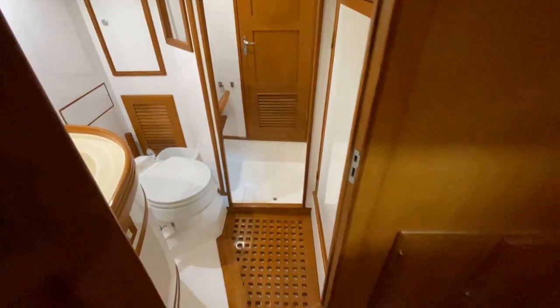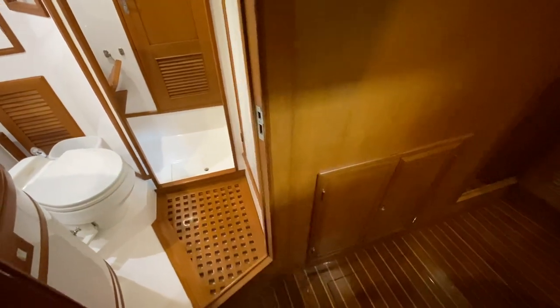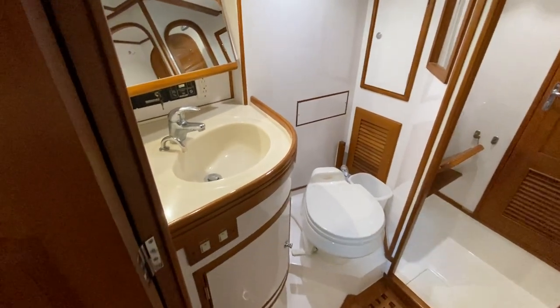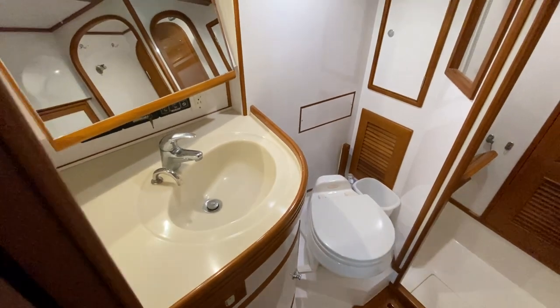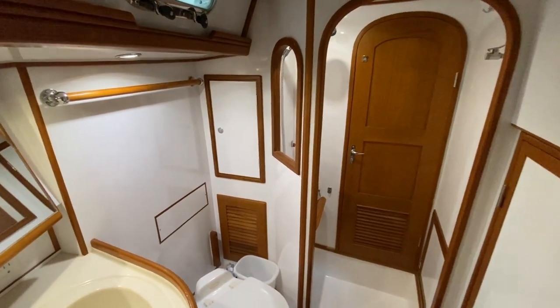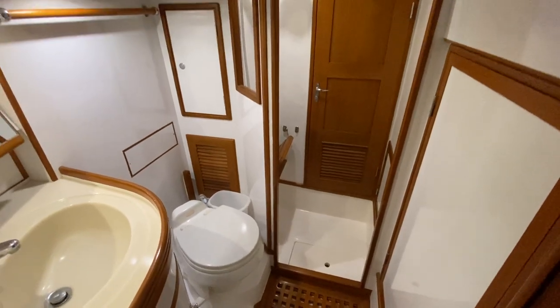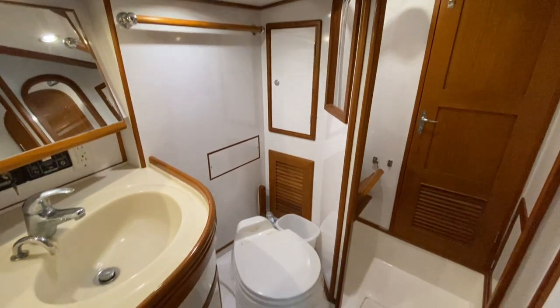Here is your en-suite head. There is access to the front section of the generator from here. The en-suite features a vacuum flush electric freshwater head, sink vanity, and stall shower. The surfaces are really nice and easy to keep clean — a quick wipe down after a shower and you're good to go.